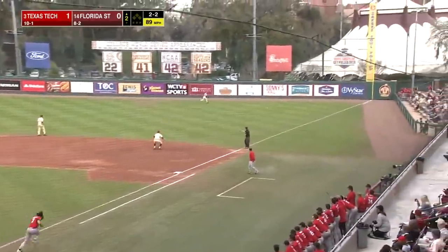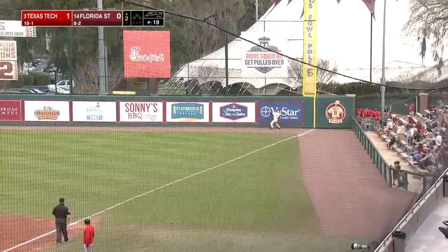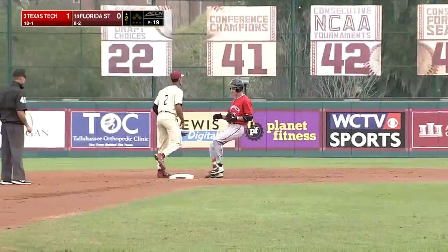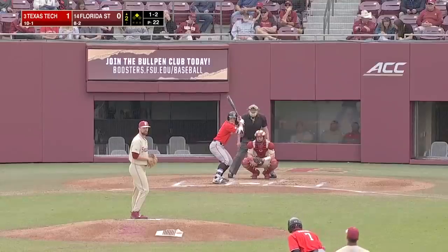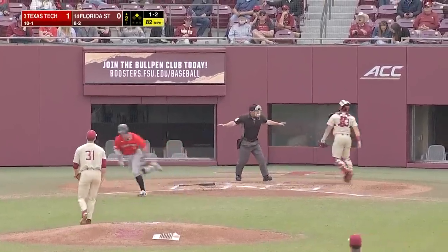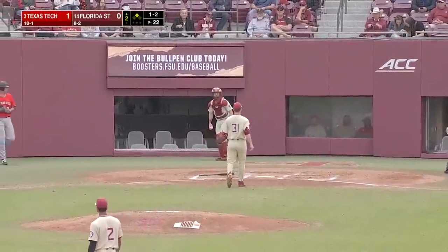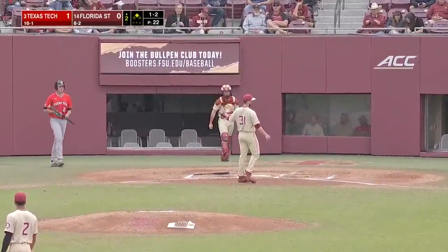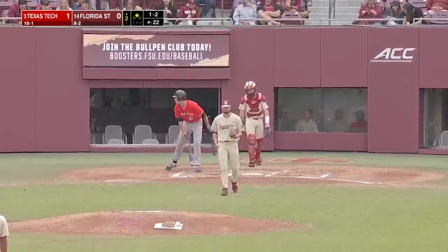Well-struck ball, line drive, base hit. Masters turning for two. Lacey makes the throw in — it is cut off, and that is a double. Better cover the plate. Got away from Nelson — a big high bounce on that one. He's handled a lot of balls in the dirt this weekend.